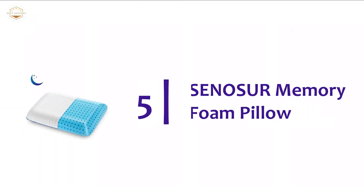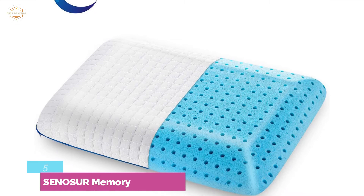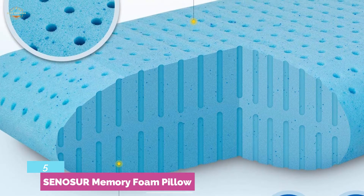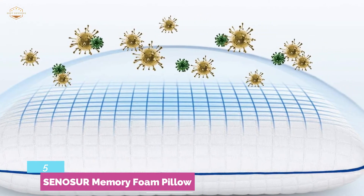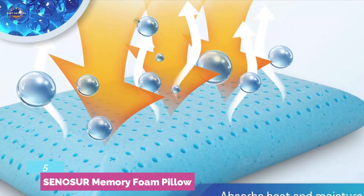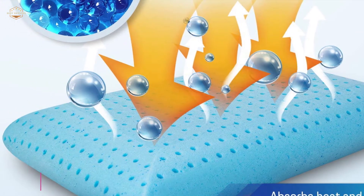At number 5, the SENOSUR Memory Foam Pillow. It efficiently absorbs heat and moisture, keeping your head at a constant temperature. Ensures perfect support with active foam and honeycomb decompression hole design. Featuring a double-sided hole and reasonable distribution to make this super comfortable. Offering 5,000 models suitable for the human golden ratio. Provides great sleeping support for various sleeping styles, and it is very easy to care for due to the washable cover.